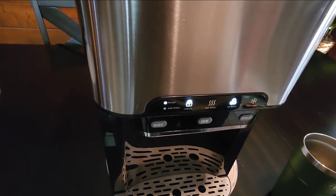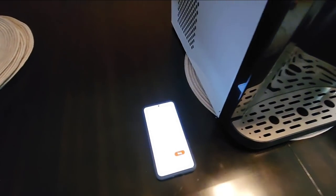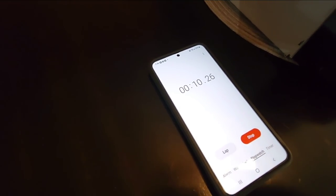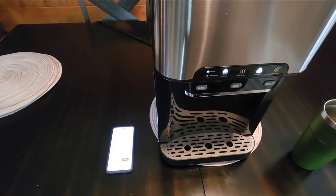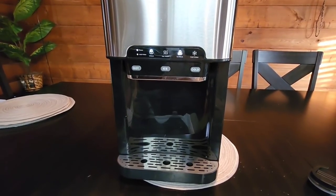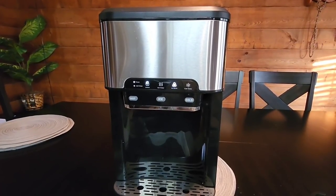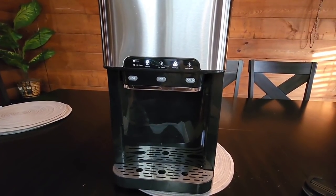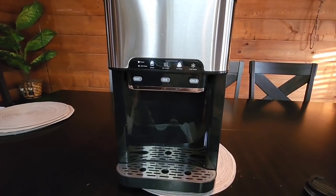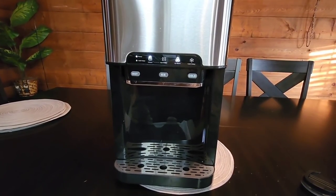You can hear it filling up the ice tray — the little section that actually produces the ice. It's already on its way to making its first batch. We'll be back in a minute to see how long it took — I'm going to start a timer. This product is from a company called NuVending. Their website is nuvending.com. It sells for $349.99 on Amazon and they give you a 5% coupon, so right now if you buy it on Amazon you can get 5% off by applying the coupon.